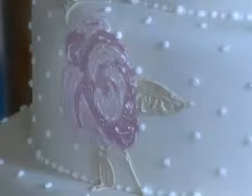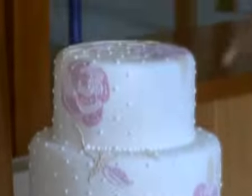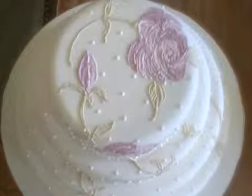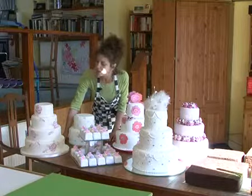The cake is in ivory, the pearl beads are in white so they stand out. The flowers are done with a technique called brush embroidery, where you pipe the icing onto the cake and then use a paintbrush to drag it through, so you get an embroidered textured feel to the icing rather than it being straight icing.